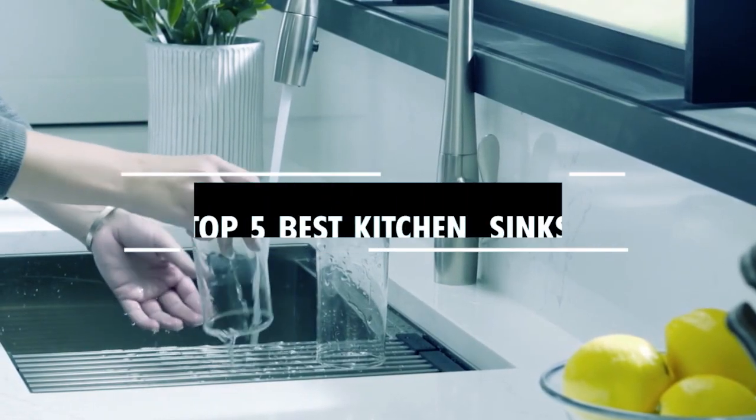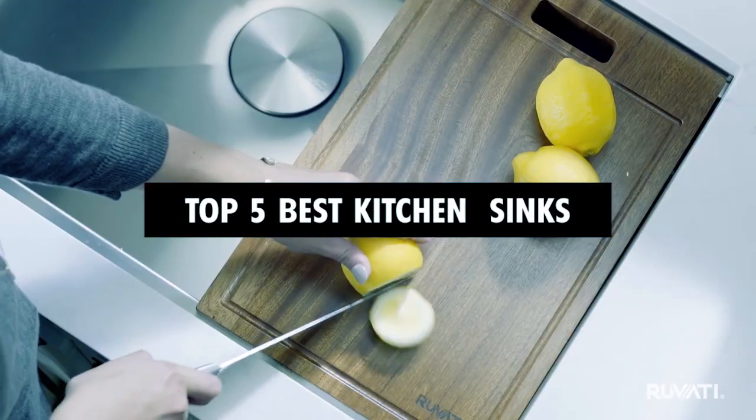Hi there! In today's video, we will showcase the top 5 best kitchen sinks you can buy this year. Let's start!